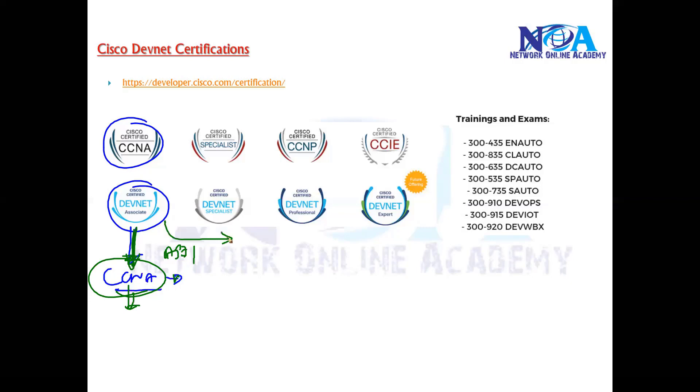Once you are done with the Associate level, you can move on to a specialist certification. This is where you start focusing on a specific specialization — whether you want to automate enterprise networks, cloud networks, data center networks, or service provider networks — depending on your interest and requirements.